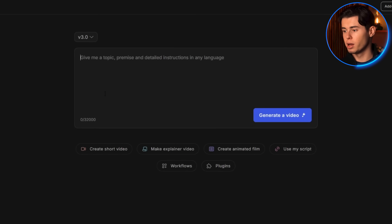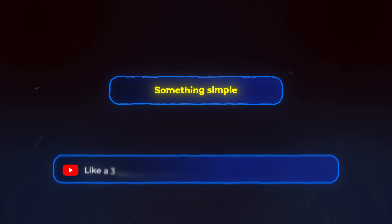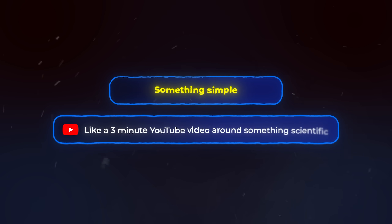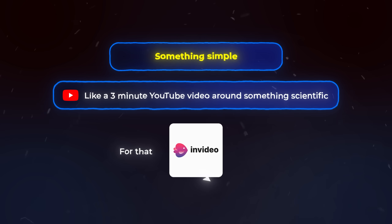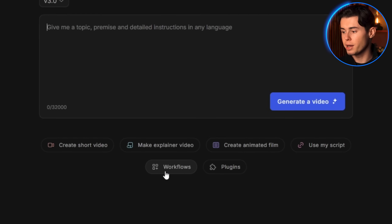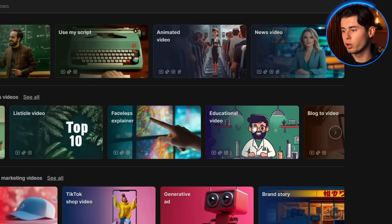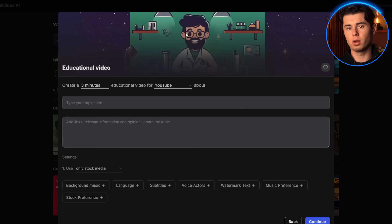When you get inside InVideo AI, you'll see a prompt box right here. This is where everything starts. I'm going to go with a creative concept, something simple, like a three-minute YouTube video around something scientific. InVideo has built-in workflows — it's like presets or styles for the videos. Using them makes it way easier to create videos. You'll find them by clicking Workflows, and as you can see, we have tons to pick between. I'll go with the one called Educational Video.